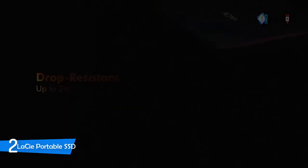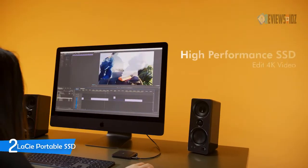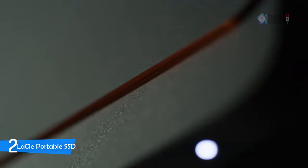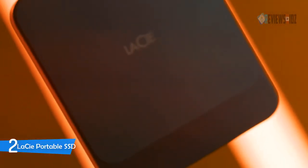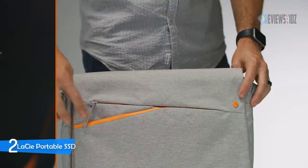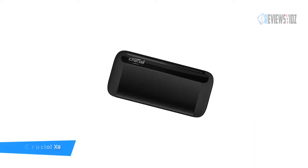The LaCie Portable SSD can sync files with other devices. Turn raw footage into flawless productions with one free month of Adobe Creative Cloud all apps plan. Rest easy knowing that if something goes wrong, they'll attempt file recovery with best-in-lab service at no extra cost. It includes a USB-C cable, USB 3.0 cable, LaCie Toolkit backup and mirroring software, and a quick start guide, along with a three-year rescue data recovery service.